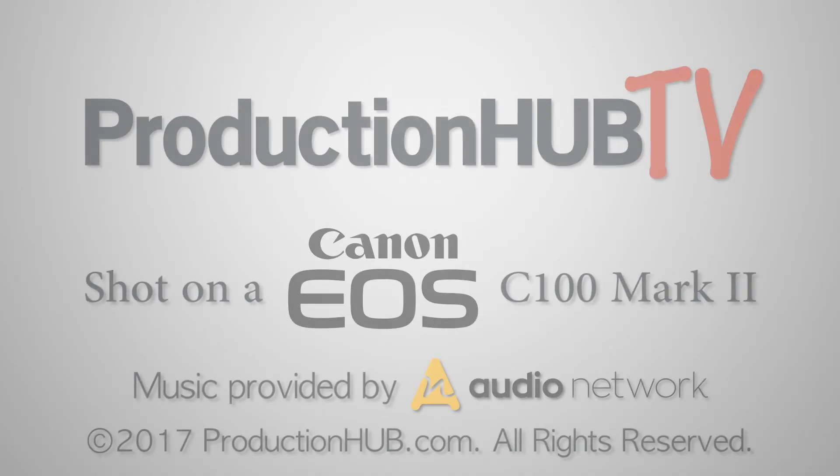You can download it today at blackmagicdesign.com. Thanks so much for taking the time to talk with us.